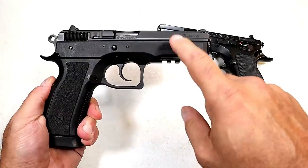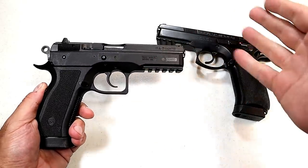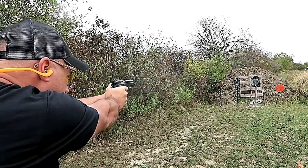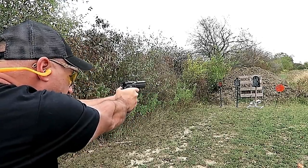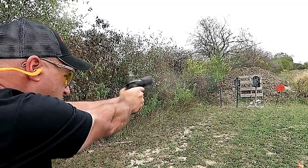Here's the polymer frame model called the Phantom — CZ discontinued this, but I hold it in high regard. It offers many of the same features, almost identical except it's lighter with a polymer frame. CZ 75 models are incredible and they also set the standard for many modern pistols.